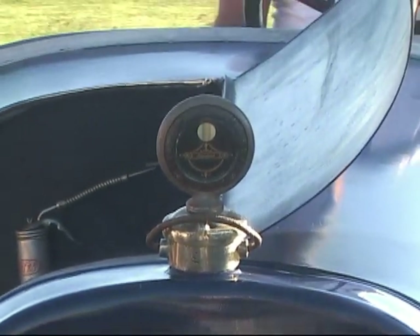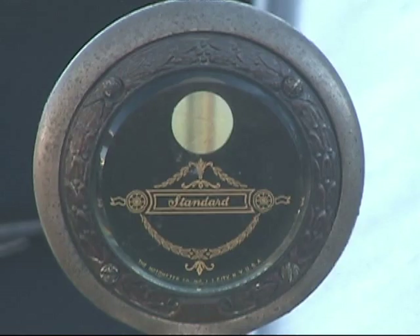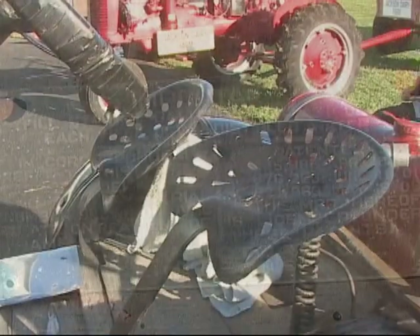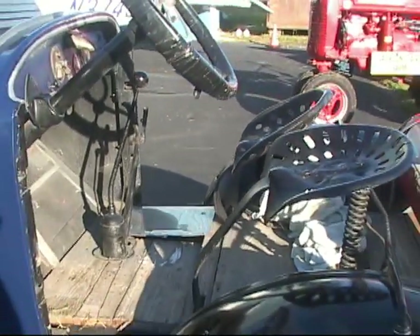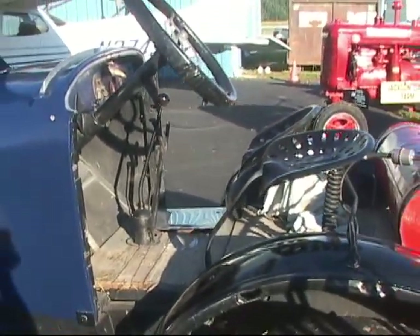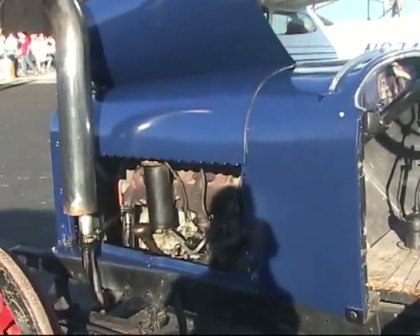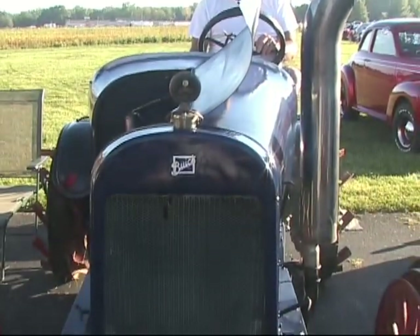Right. More of them were Model T's and Model A's — this is the only Buick anybody knows of. Well, we appreciate you bringing this to the Fly-In Cruise Inn. You're welcome, I enjoyed it. A very interesting vehicle, and we hope you'll keep bringing it every year. I was going to bring it last year but forgot the date, so this year I watched the paper, found out when it was, tore it out, and put it beside my chair.